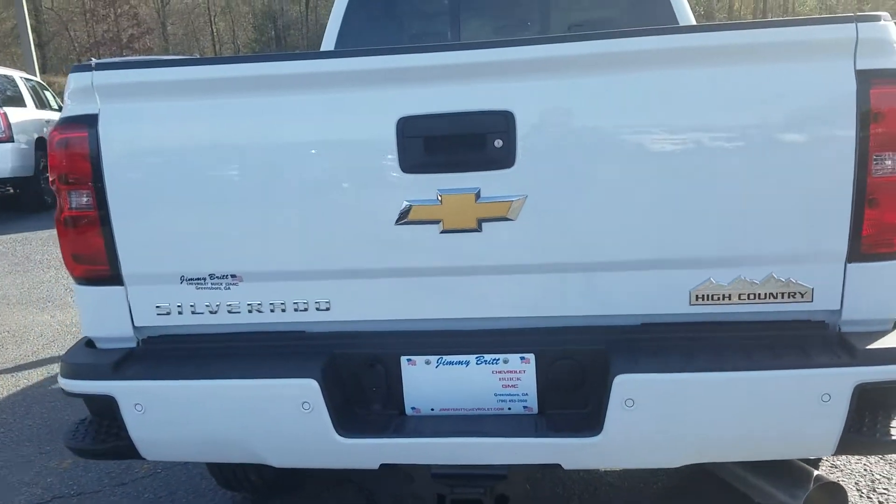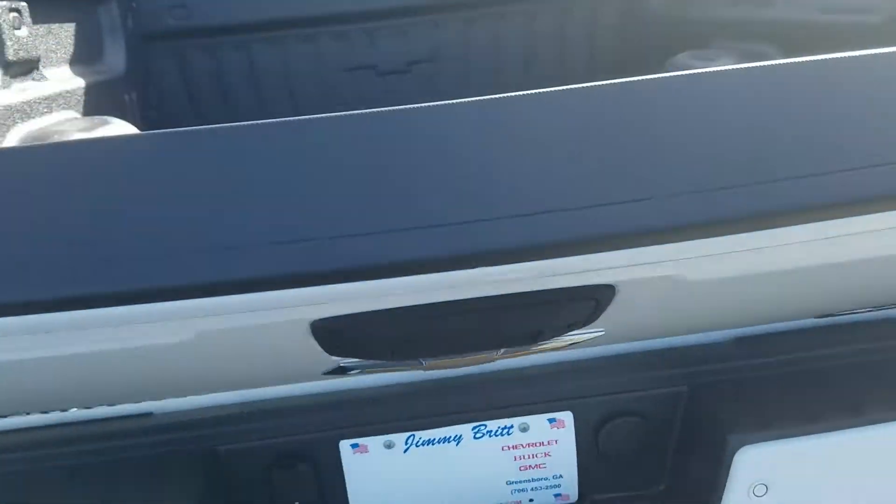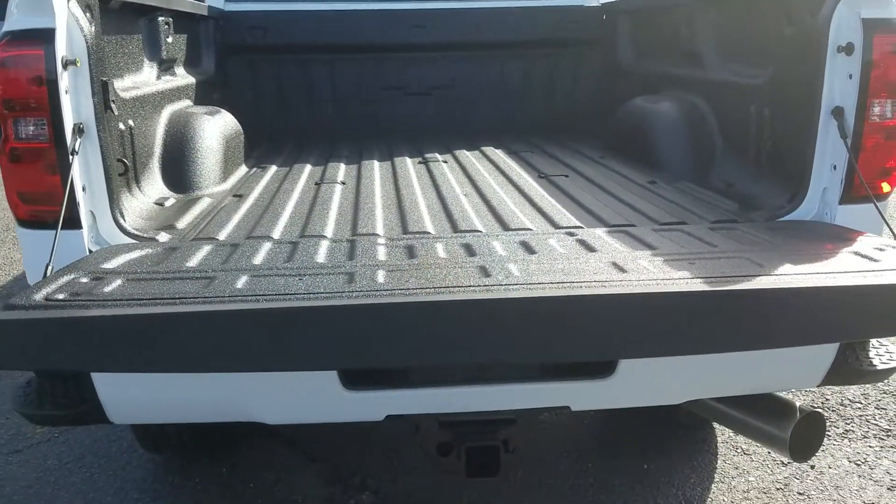It has the High Country badging, backup camera, and does feature the easy lift and lowering tailgate. Of course it also incorporates the prep package for your fifth wheel.